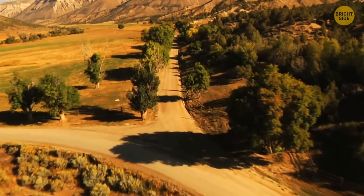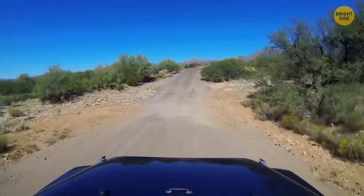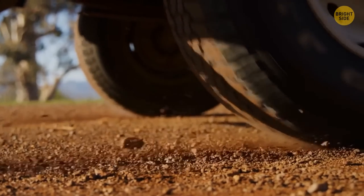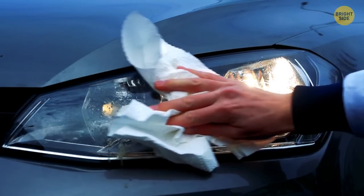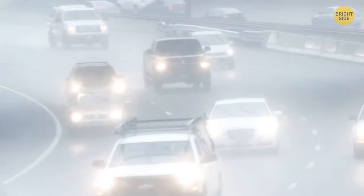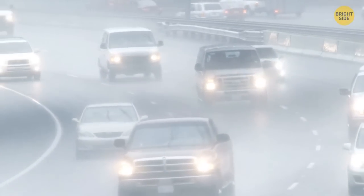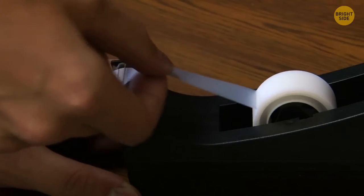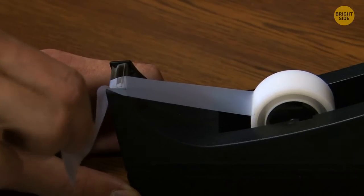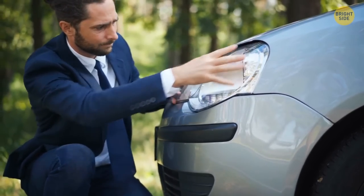When traveling down a highway or country road, little pebbles might come flying your way and leave small scratches on your headlights. If you plan to stay on the road for a long time and rain catches you, your headlights might fog up because of that damage. In the meantime, use a piece of transparent adhesive tape — it will prevent the moisture from getting in through the gap and keep the headlights from fogging up.